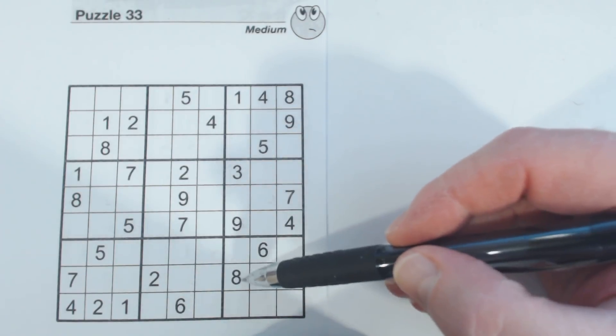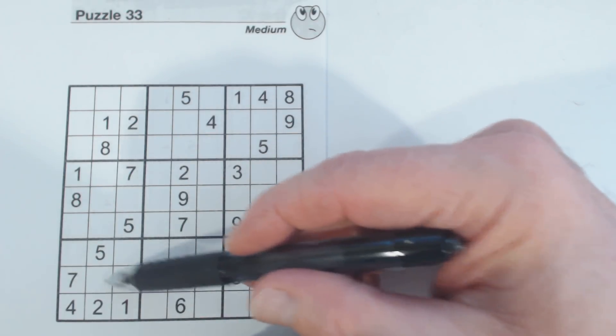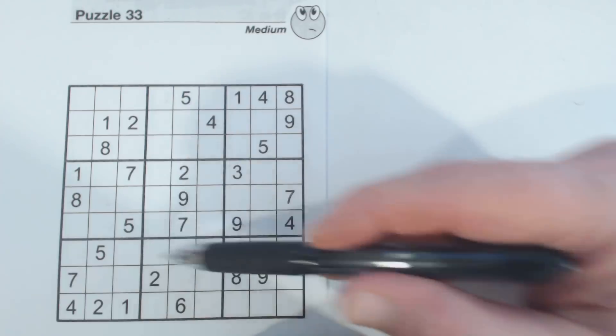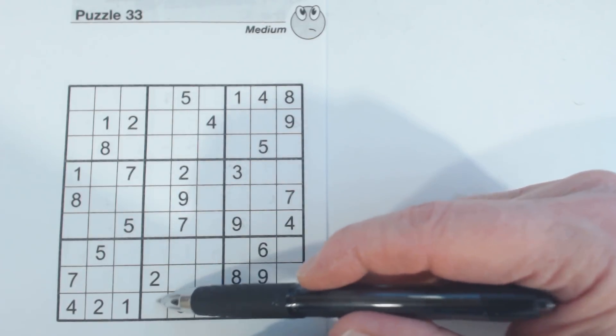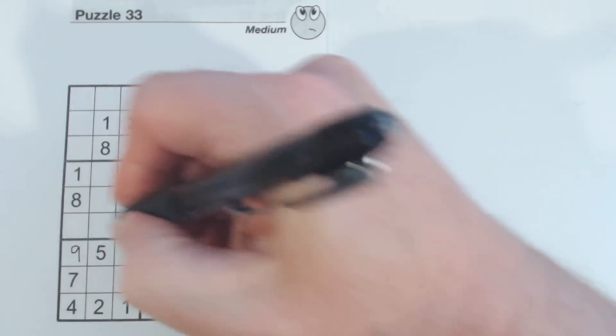Down here we have eight and nine, and this is another L pattern. Outside of this L pattern right here, we do have eight-nine twins right here, because of these two numbers. And therefore we also have eight-nine twins here. And we have an eight there, so I'm just going to go ahead and fill those in right now.